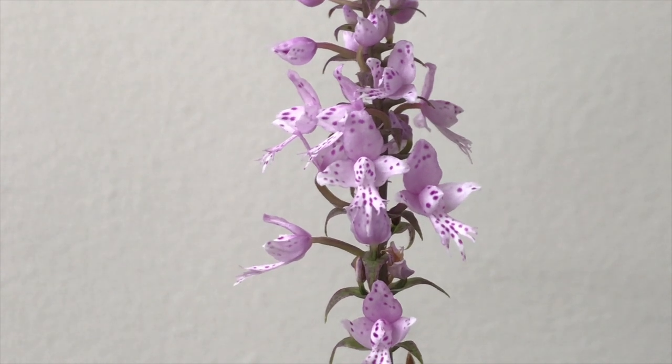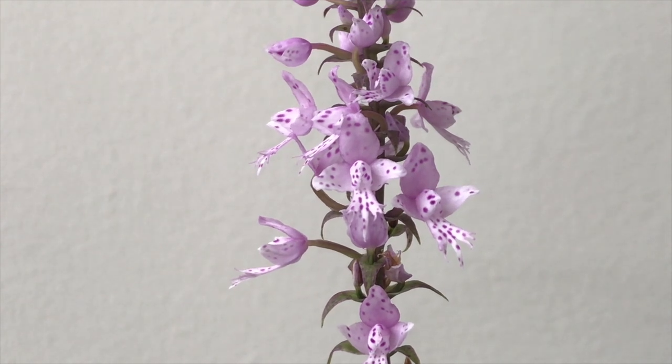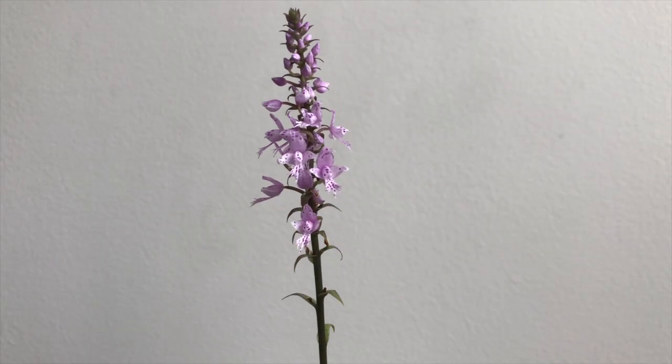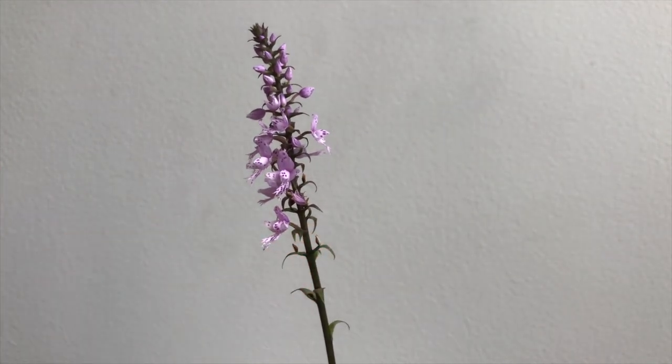It likes dappled sunlight, not full sun — you don't want to fry it like most bulbs that prefer full sun. It needs dappled, bright indirect light. Imagine it growing at the base of a canopy, with larger plants and trees above filtering the light. Watering-wise, as with most lithophytes, water passes through the environment quickly and drains fast. The trick is keeping it moist but not wet — slightly drier in winter — so it's never sitting in a soggy medium.